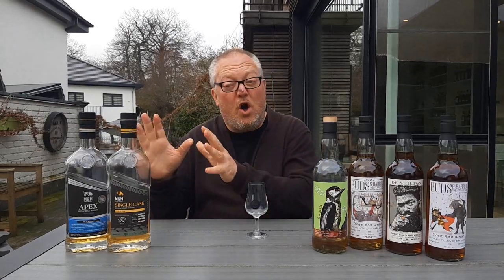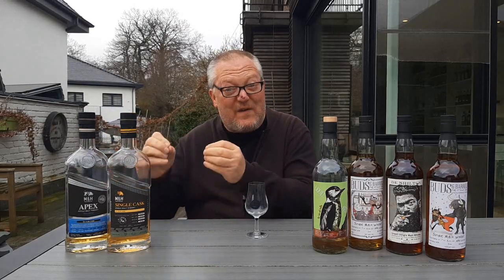Hello whiskey lovers and welcome to another one of Mark's Whiskey Ramblings. Today I am asking myself: do we need more Milk and Honey? Because let's face it, today I will be trying my 50th Milk and Honey release already. And of course we all are aware of these outstanding official releases, but the fact that they are so good has inspired many independent bottlers to bottle their own single casks of this Israeli single malt.